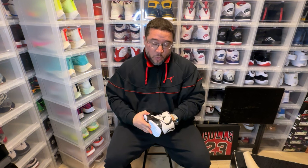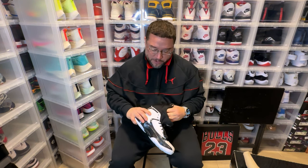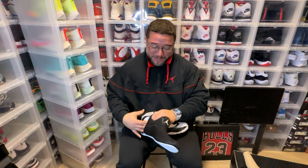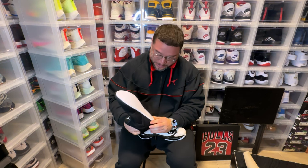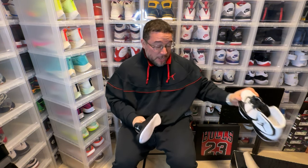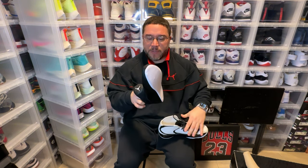I will say this — performance-wise, probably a beast. I say that because they modeled it after the 2011. And if I'm able to take this out — oh my god, you can take the whole shoe out. I didn't expect that. So let me show you what it actually looks like on the inside. This is crazy — you literally just have a shell of the shoe.